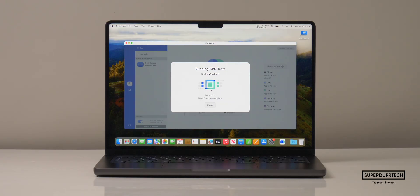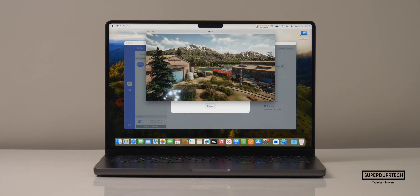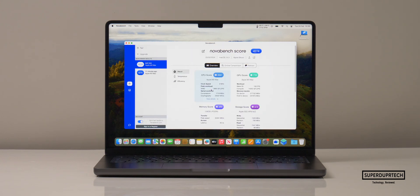I then ran Nova Bench 2. Nova Bench is quite good as it tests all aspects of the machine — from its CPU and GPU, along with other areas like the system storage and memory. When running this test I got a score of 4,274.